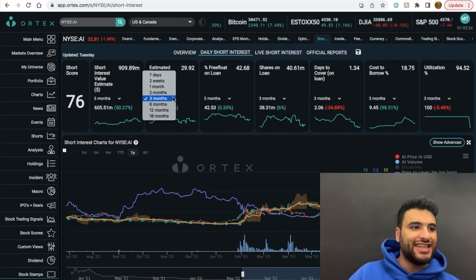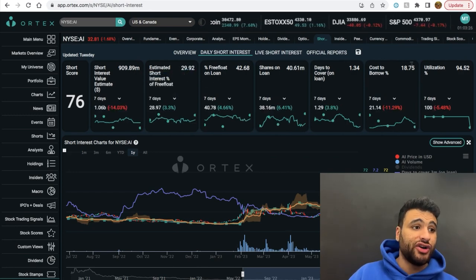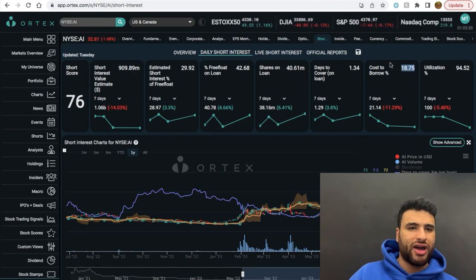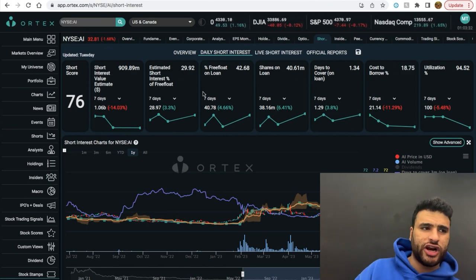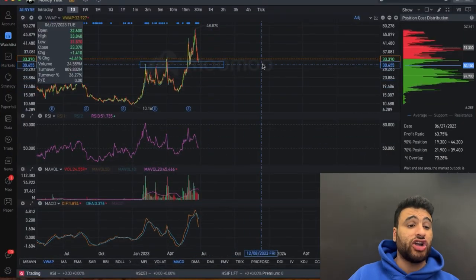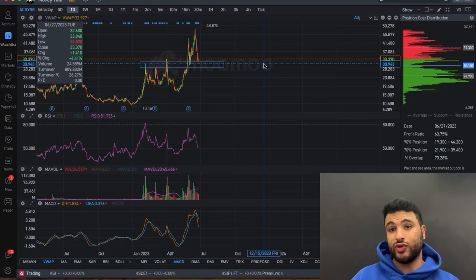Now for AI (C3.ai): it's sitting at 30% short interest, which is actually higher, but the cost to borrow is about 18% — relatively low. So there's not much of a short squeeze play on AI itself. However, CXAI does look like it could be a candidate for a short squeeze given that massive cost to borrow.